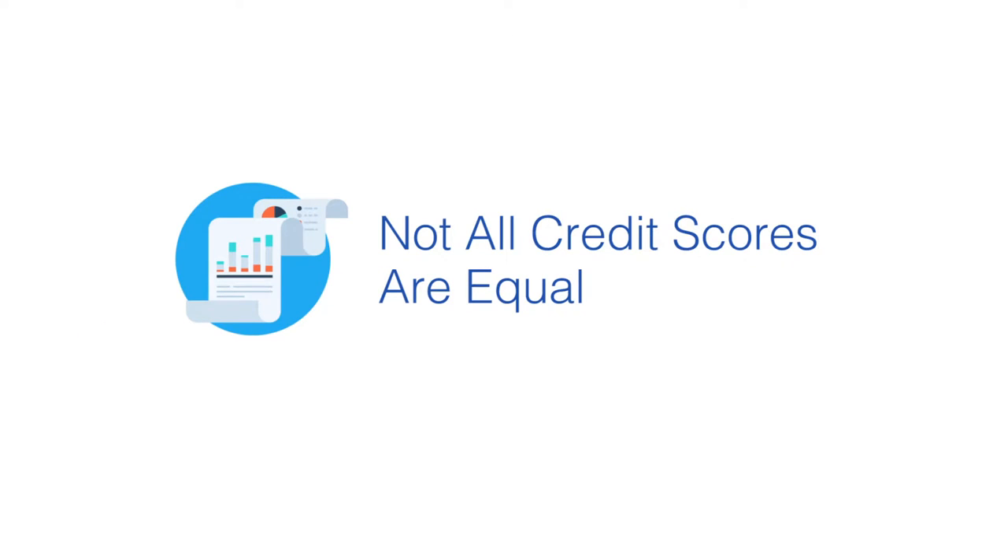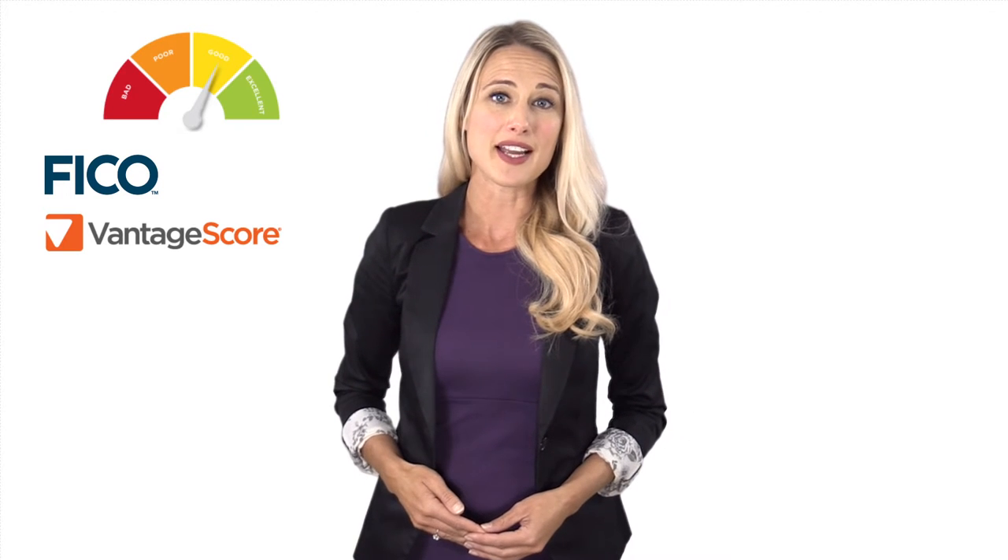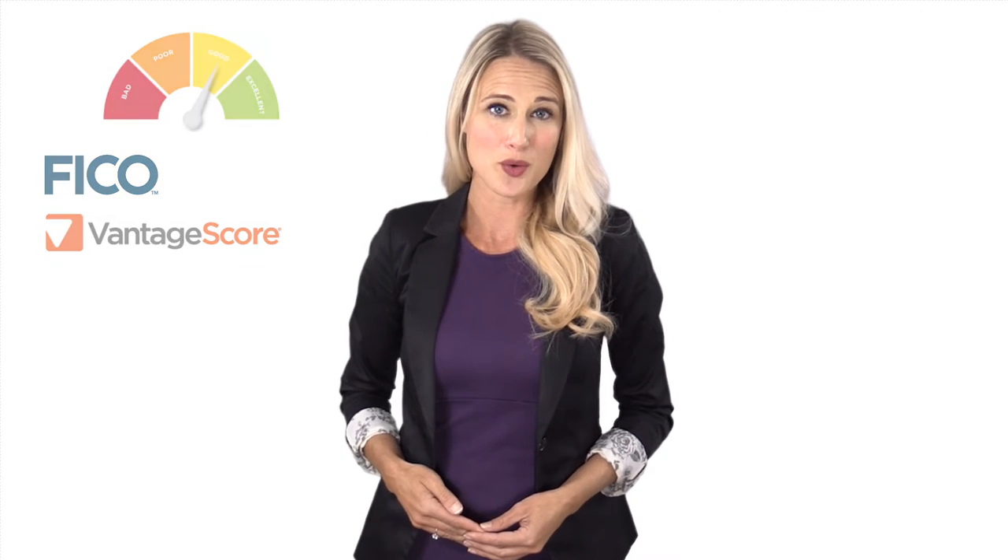Not all credit scores are created equal. Unfortunately, there is a plethora of dubious credit scoring models that differ on how they analyze credit data and what their scoring formula is. Non-standard screening methods not only provide inconsistent scoring information, but they can possibly skew the score to fit that company's interests. Confirm that your tenant screening company is utilizing a verified and regulated screening model like the FICO or Vantage Score.